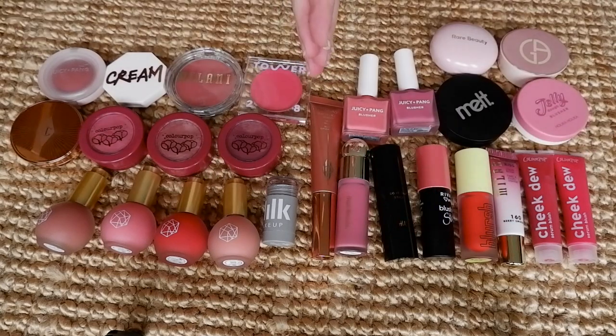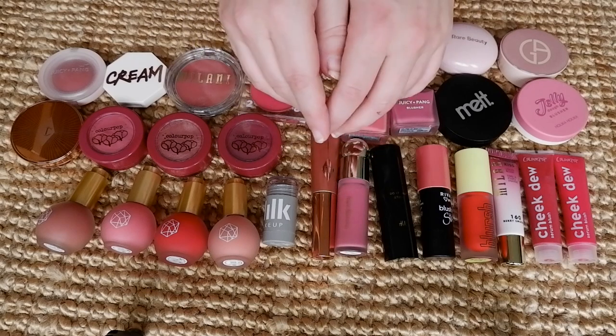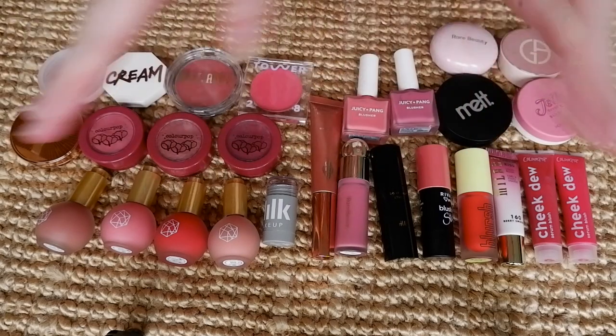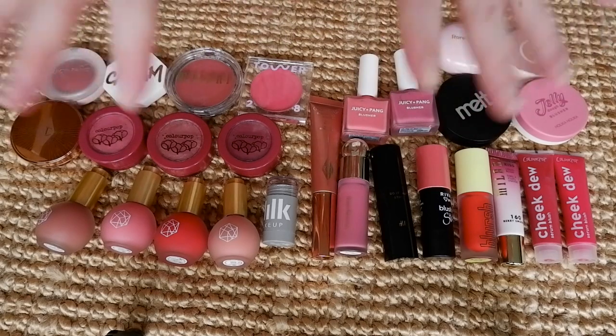Hey everyone! Welcome to a new video. Welcome to my channel. My name is Maiko. Welcome to Floating in Dreams. This is my hobby YouTube channel, and on this channel we chat about makeup as well as a sprinkling of fashion from time to time. And today I'm coming to you with the first part of my blush collection, and we're focusing on creams and liquids.